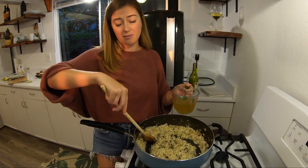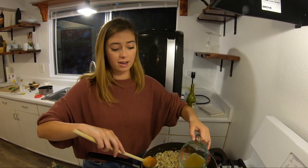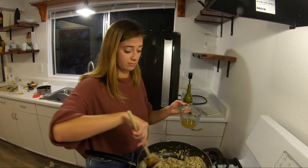Total cook time once we start adding stock is gonna be about 20 minutes. Guys, I wish you could smell this — it smells incredible. The secret is that lobster stock, and that's what gives the rice that crazy seafood-y taste. It smells epic, but I kind of want to add some more garlic — there's no such thing as too much garlic. It needs more liquid.